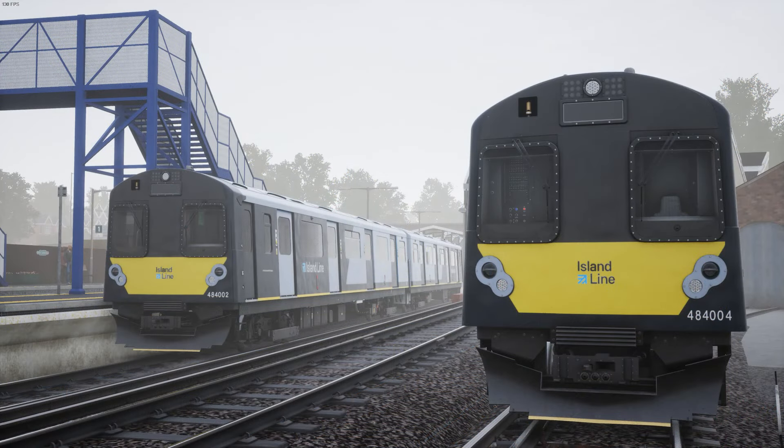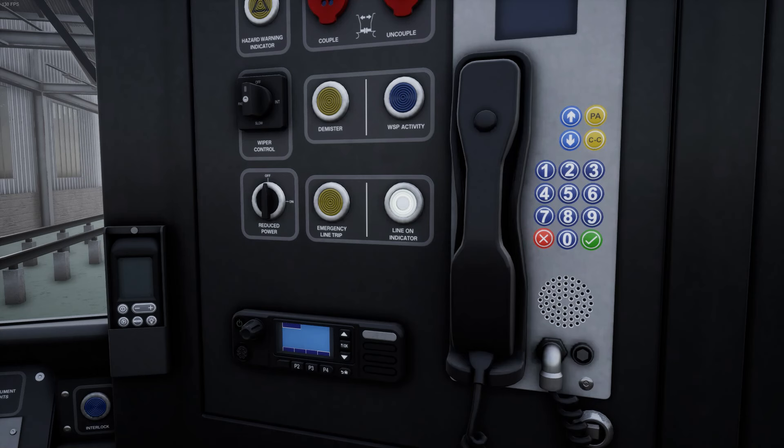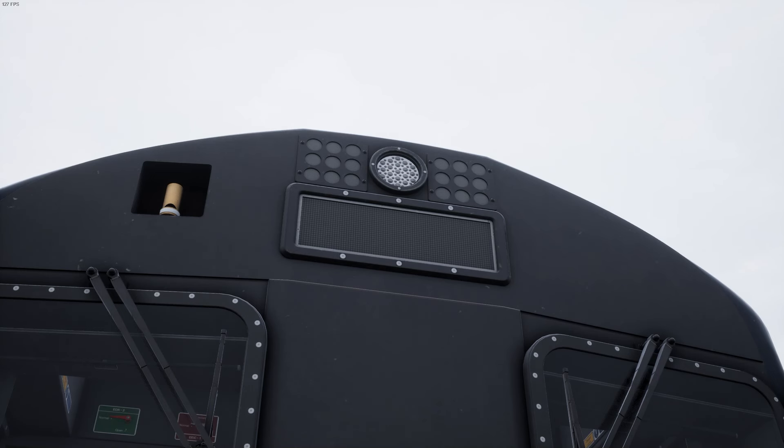One last issue that I'll mention is where the 484's destination display is concerned. While it can be changed by the player using the up or down arrow buttons next to this phone, the function is largely pointless because, when you load up a service in timetable mode, the display is already set to the correct destination anyway.